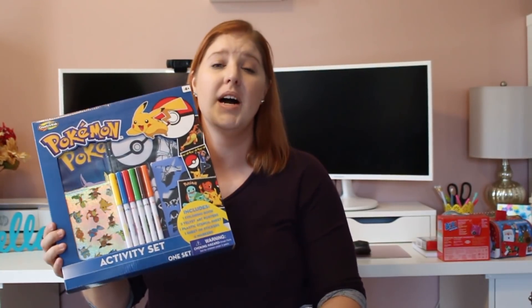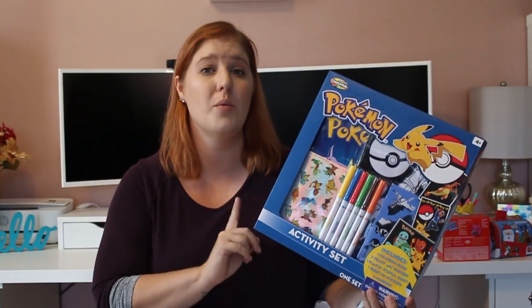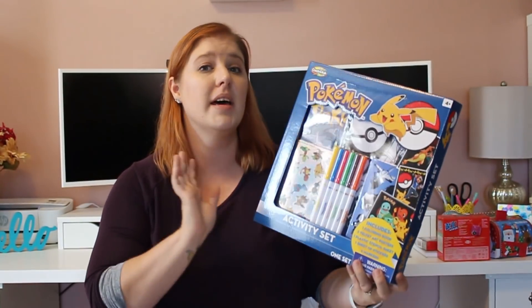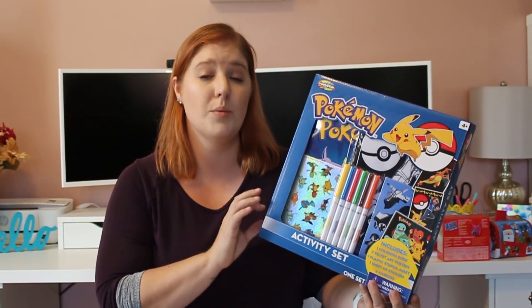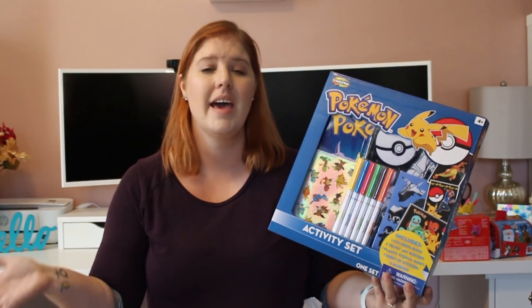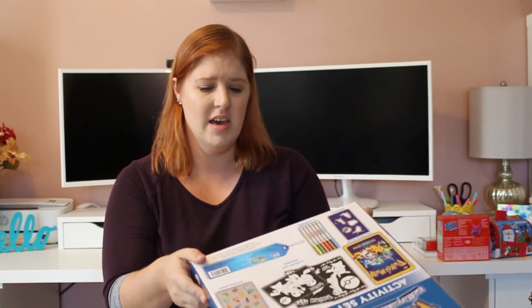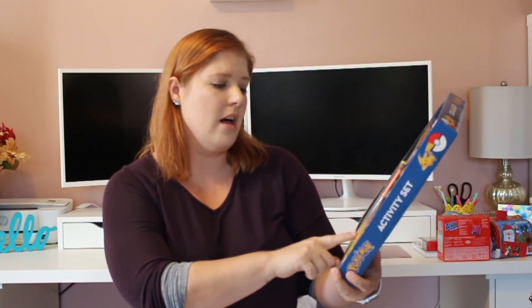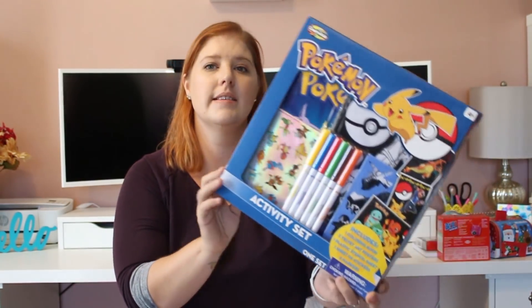I almost picked up two of these but the other box was severely damaged, so I'm hoping to find another for the giveaway. I picked this one up for my son — he loves Pokemon. I think we'll get him some cards to go with this as a Christmas gift or an elf on the shelf gift. It's the Pokemon Activity Set by Creative Kids — a coloring book, three velvet art posters, a stencil sheet, a sheet of stickers, and six markers. For a dollar, I think that's an awesome deal.